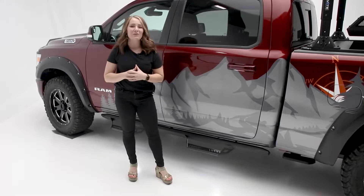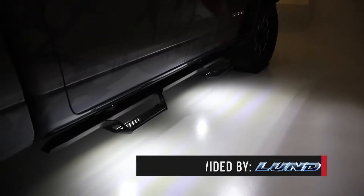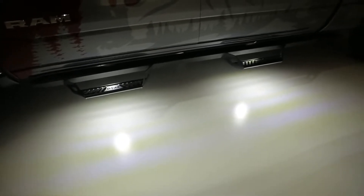These are a great way to add style and functionality to your truck. They are a bright LED, so you know you're getting the maximum light output. For this build, we installed them right behind the steps to access puddle lights and give more visibility for getting in and out of the truck at night.